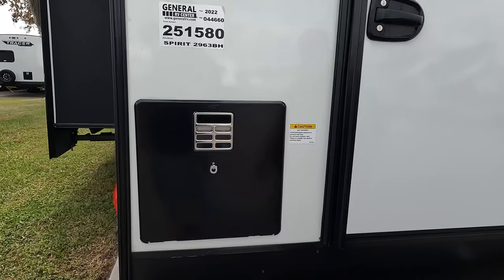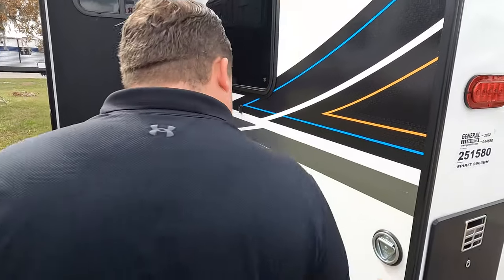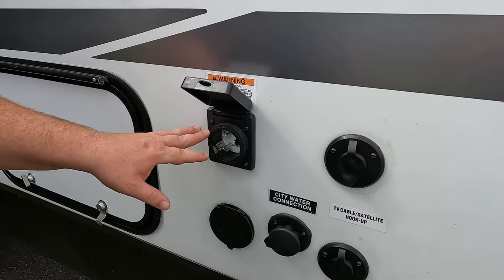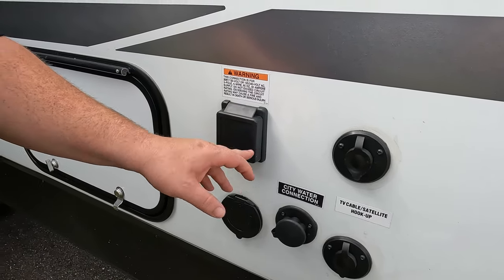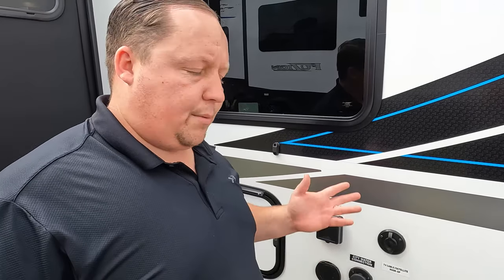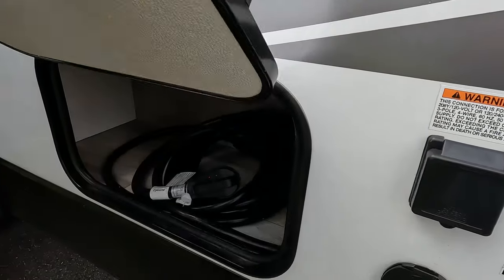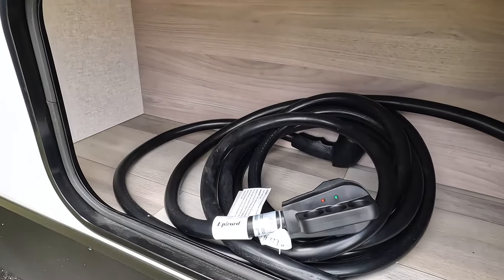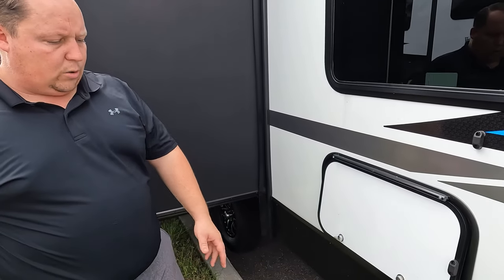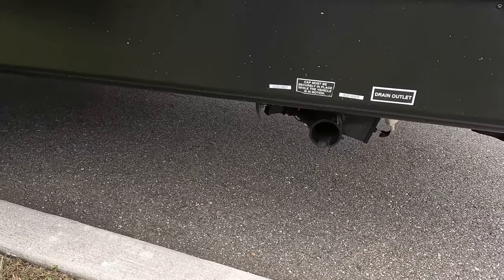Right here is a Dometic water heater — looks like a six-gallon DSI. Coming over here, there's another place to leash up the dogs, a 50-amp service, and it actually has two AC units on it. Very nice. City water connection and cable hookup. Over here, a little bit of outside storage — probably where you're storing the power hose. And right there is where you're dumping your tanks.